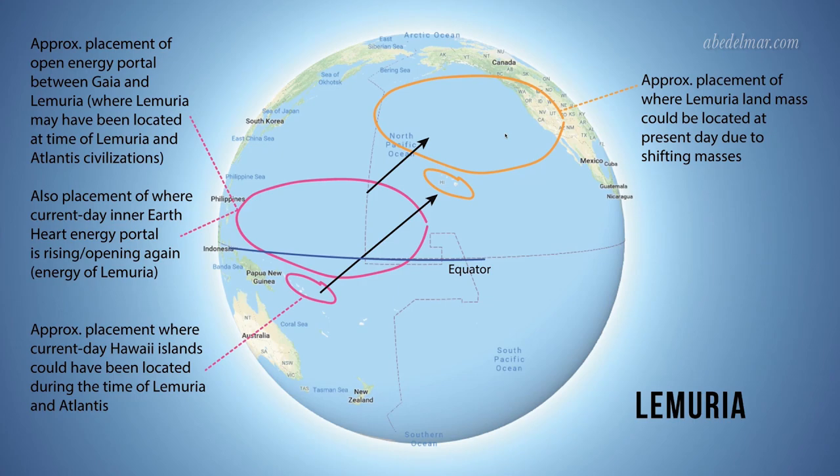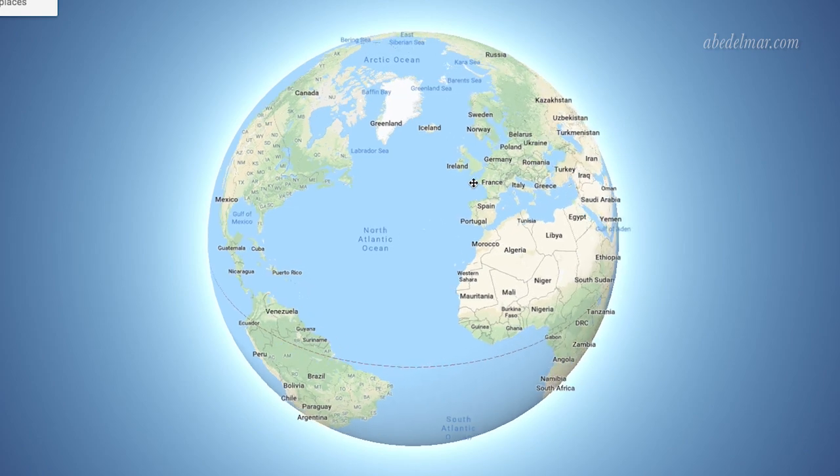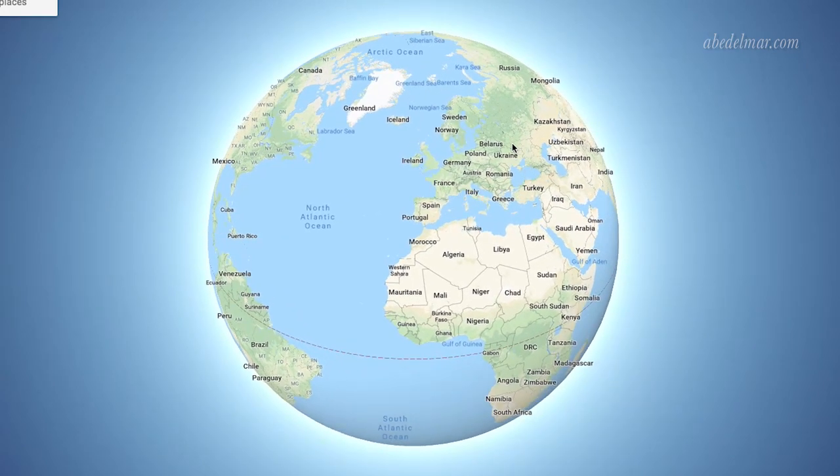I just wanted to make that clear because these map screenshots were not clear in terms of placement. Another thing to note is that during the fall of Lemuria and Atlantis, when they were overtaken by water, it's possible that the Lemurians and the Atlanteans fled and survived elsewhere. In the case of Atlantis, if it is currently located around the region of the North Atlantic Ocean, Atlanteans may have scattered to land masses that existed at that time — similar to this area of Europe, Egypt, Africa, along this coast.